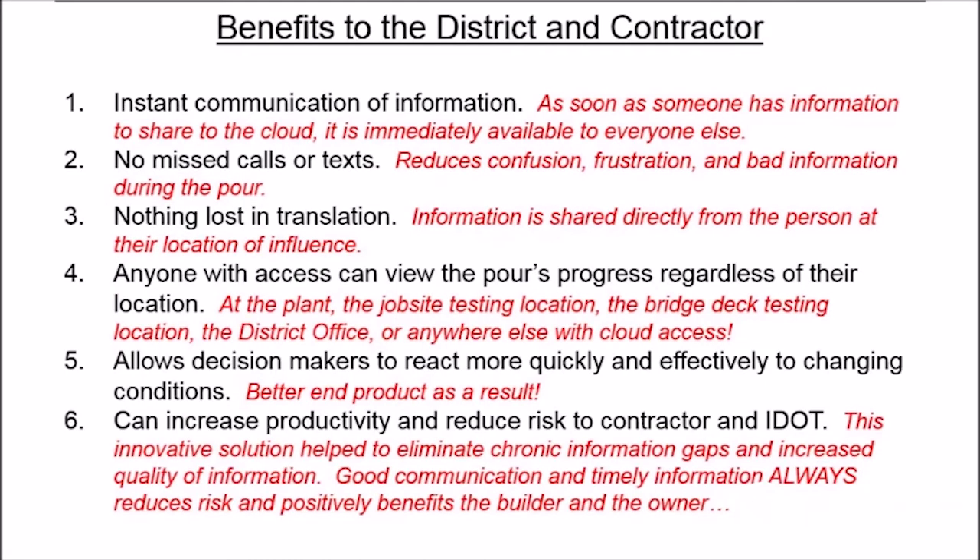There are many benefits to the district and to the contractor. Number one, there's instant communication of information. Number two, there's no missed calls or texts. This reduces confusion, frustration, and bad information during the pour.